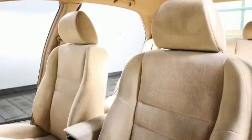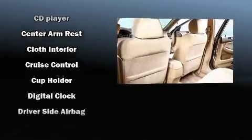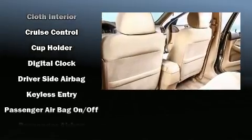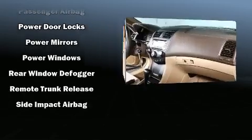Honda ensures the safety and security of its passengers with equipment such as dual front impact airbags, a panic alarm, and ABS brakes. It also arrives with a Carfax history report indicating just one previous owner.